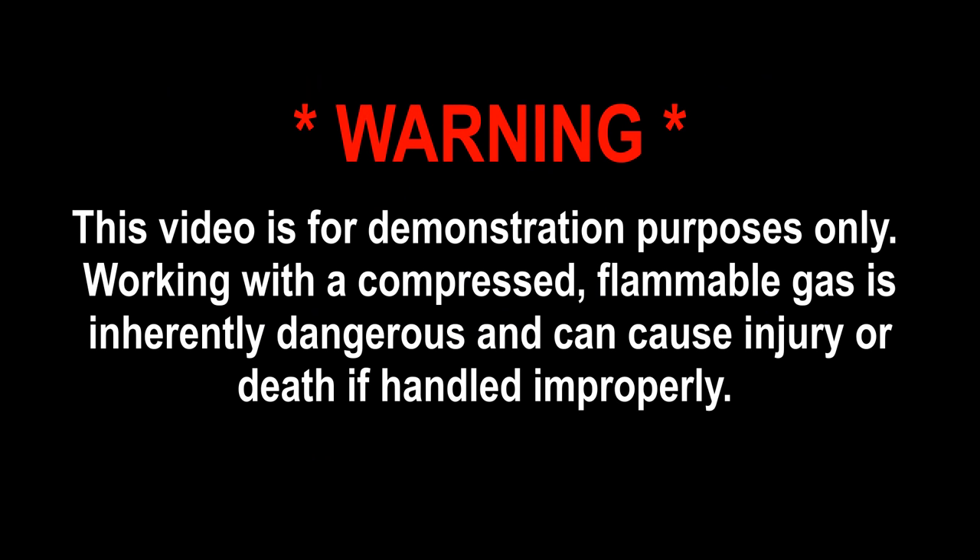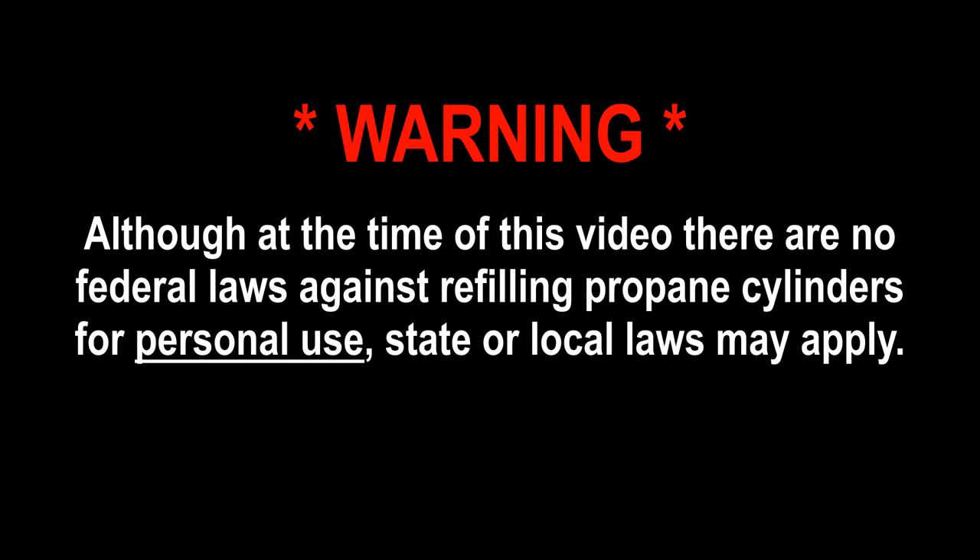This video is for demonstration purposes only. Working with a compressed flammable gas is inherently dangerous and can cause injury or death if handled improperly. Although at the time of this video there are no federal laws against refilling propane cylinders for personal use, state or local laws may apply.